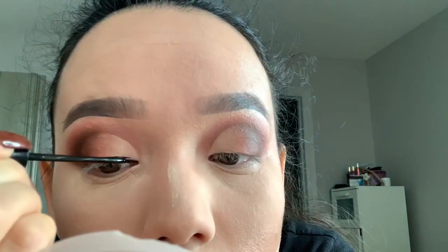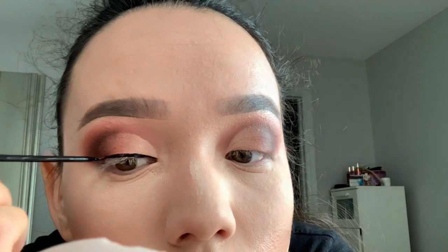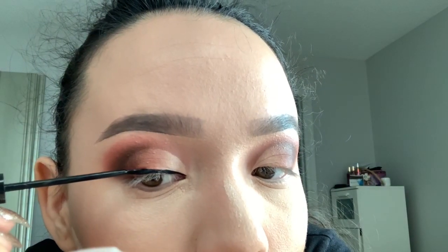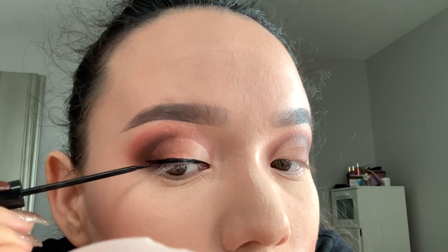Take this eyeliner — it's from NYC, you can get it from Walmart. And this look is kind of easy — this is for the girls who can't do winged eyeliner.